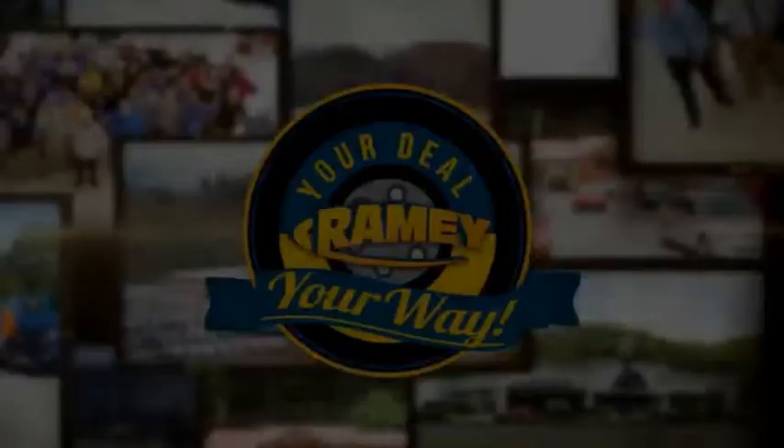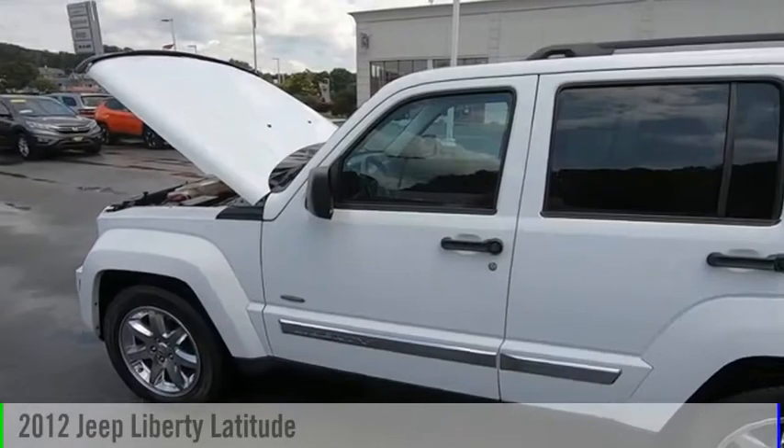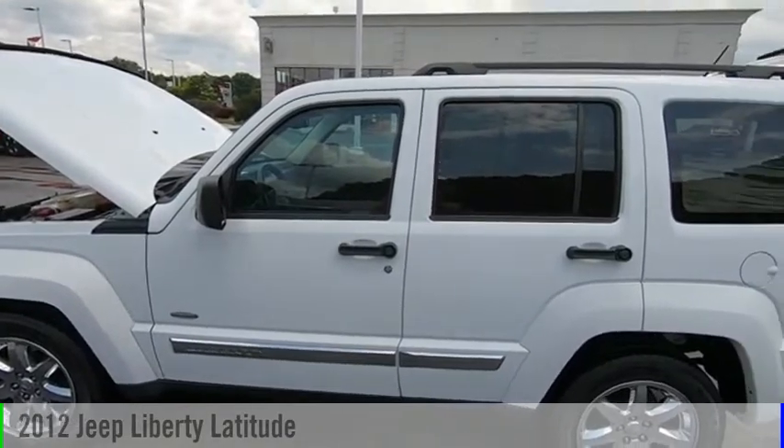Amy, it's your deal, your way. Take a ride in a 2012 Jeep Liberty.